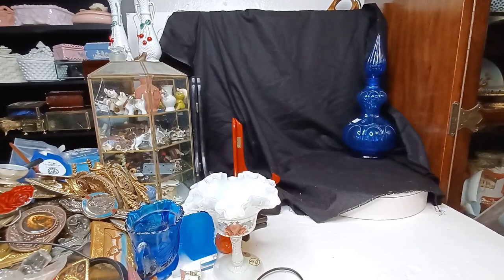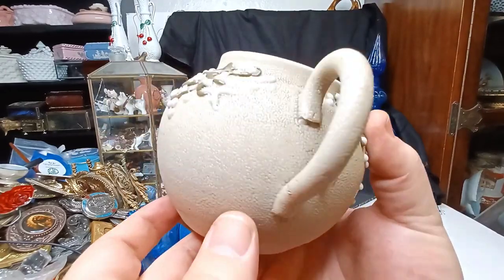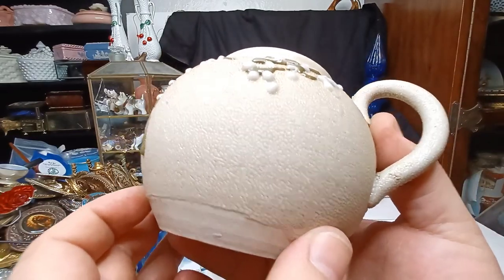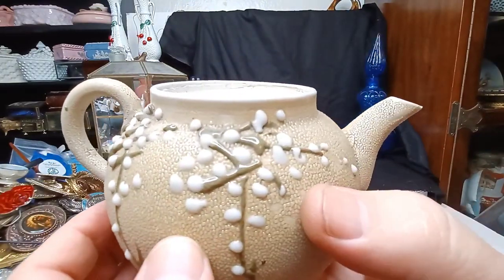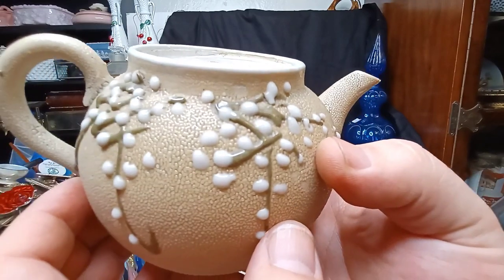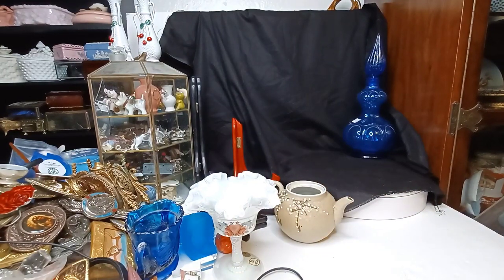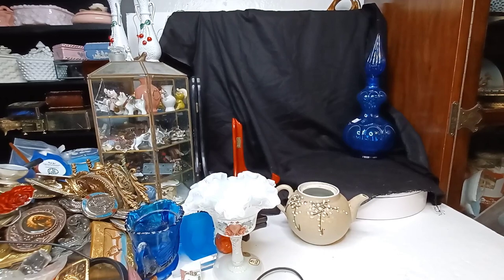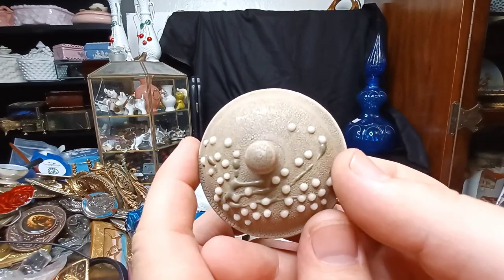It doesn't look like there's gonna be much in this one — we might do two right now. This is Japanese sharkskin glaze from the early to mid 20th century with heavy Moriagi decoration — which is enamel, not clay slip, in this particular case. You can see how shiny it is. Pieces like that are worth about fifty dollars, give or take. It's not the sharkskin glaze of Takeuchi fame, but it is still a beautiful technique.